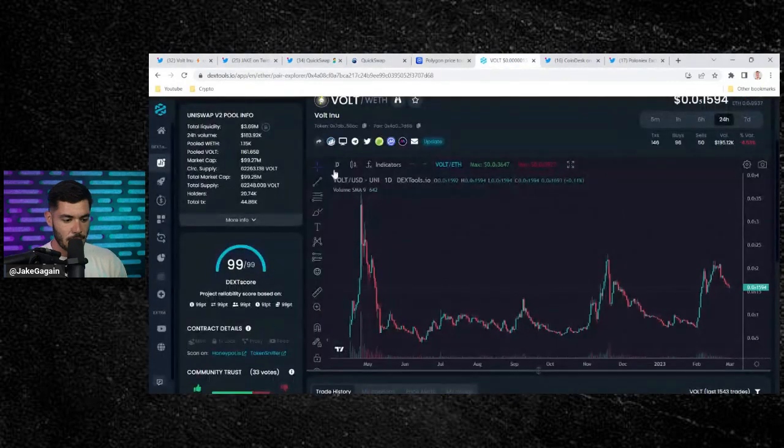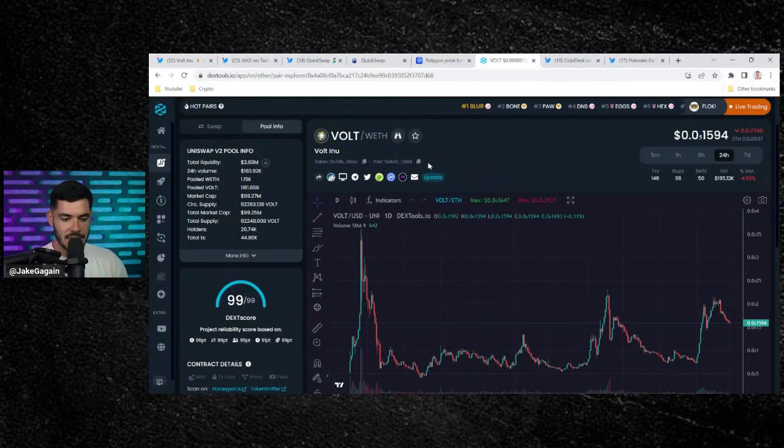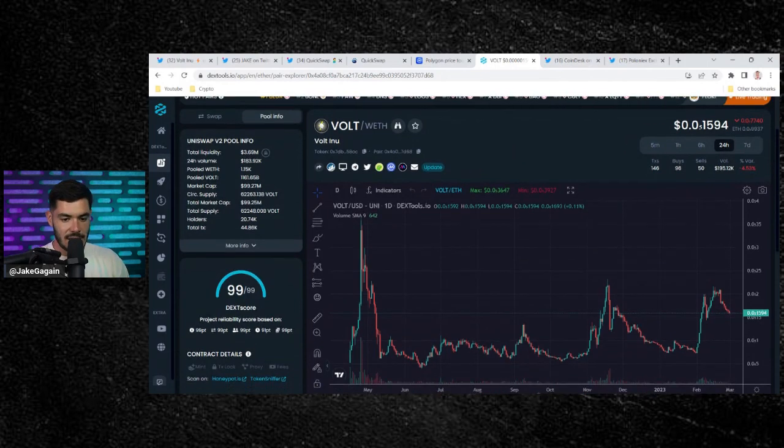Quick look at the price here for Volt Inu — currently sitting around a $100 million market cap. Crypto is pulling back just a little bit, but sitting here nicely, and the chart is looking nice as well.